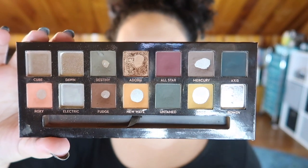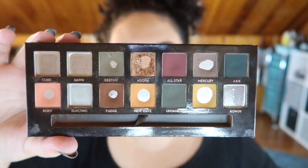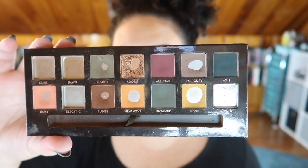My go-to neutral look — except for today, which I'll explain later — has been to use Adorn in the crease and transition, then Fudge to deepen it out, and then go in with a different shimmer all over the lid.